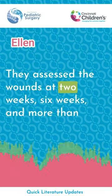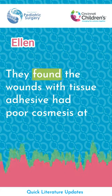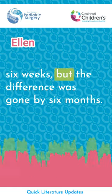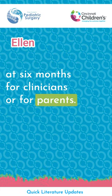They assessed wounds at 2 weeks, 6 weeks, and more than 6 months after the operation by surveying clinicians and parents. They found that wounds with tissue adhesive had poorer cosmesis at 6 weeks, but that difference was gone by 6 months. Overall, there was no difference between the three groups at 6 months for clinicians or parents.